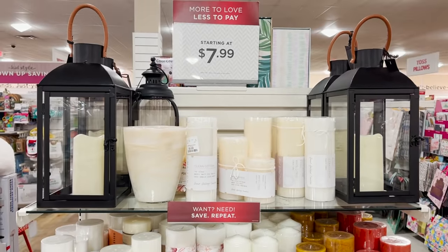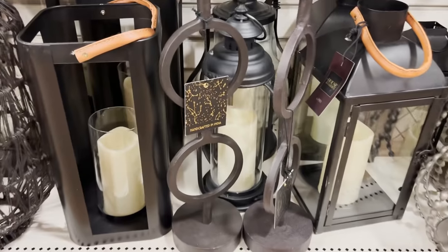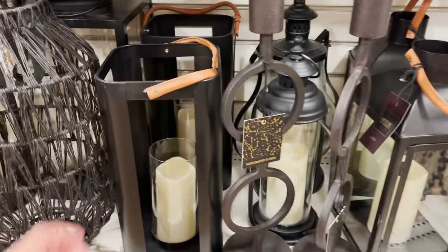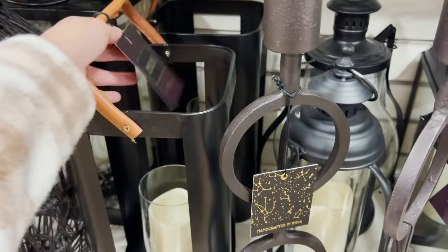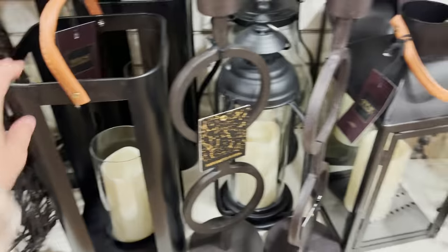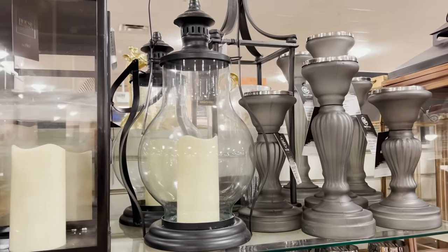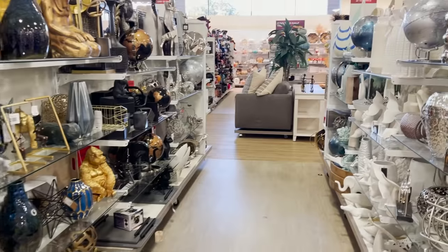If you're going for a very chic fall decor aesthetic, I would pick up some lanterns. You can use these in the fall, in the winter decorating for Christmas, and in the summer out on your patio. You can have them all year round, so if you see some lanterns you love, definitely pick them up.